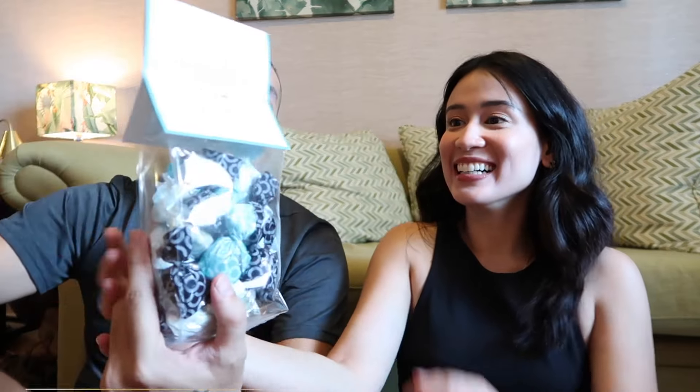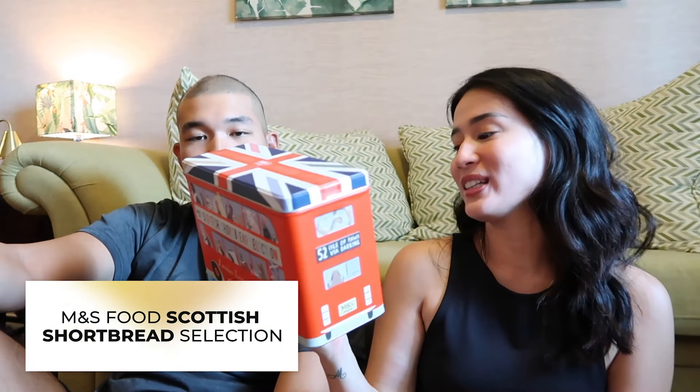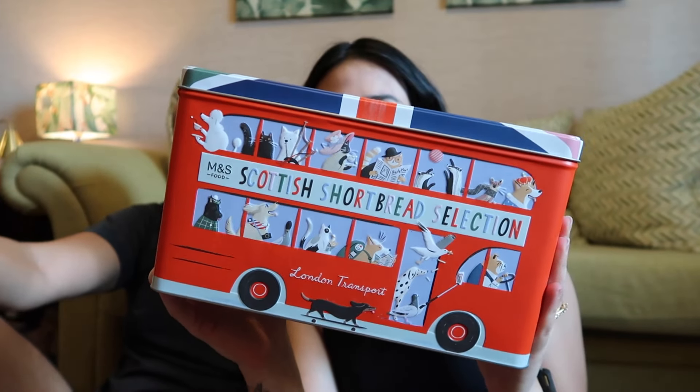Italian chocolate collection, Prodotto in Lombardia, specially selected for Marks & Spencer. Traditional Italian chocolates made in a family-owned chocolate atelier in Northern Italy. M&S food Scottish shortbread selection, London transport tin. Can we just take a moment for the craftsmanship of M&S?